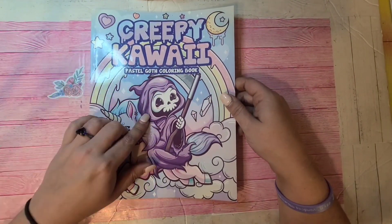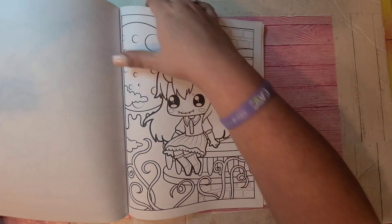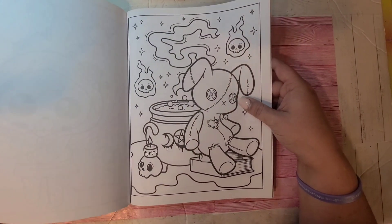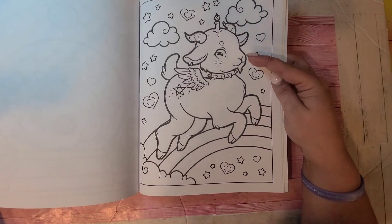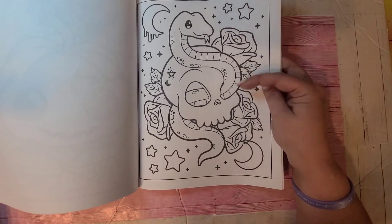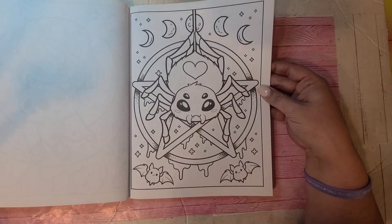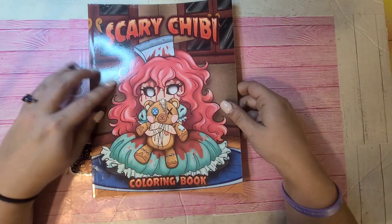This one is Creepy Kawaii — all the pages are different, not duplicated in any of her books. On Amazon you'll get a book that says Pastel Goth and then another that says Creepy Kawaii and they're sometimes the same book with different titles — just be wary. A lot of them steal Larisa May's work, and a lot of the fake ones steal good artists' stuff like Larisa May and Alice Gilmore. Super cute Creepy Kawaii Pastel Goth by Larisa May.